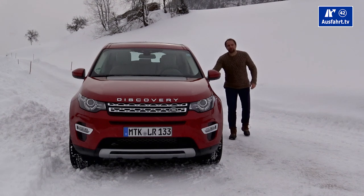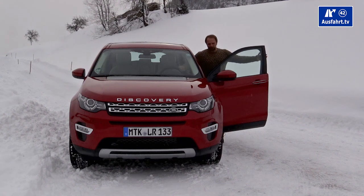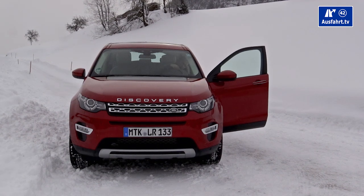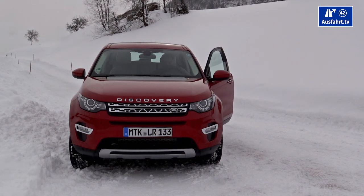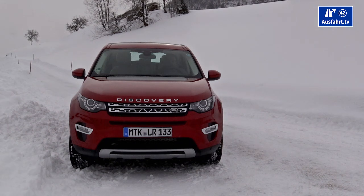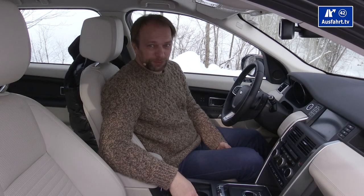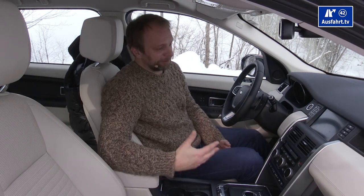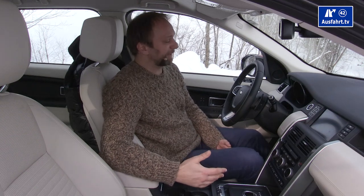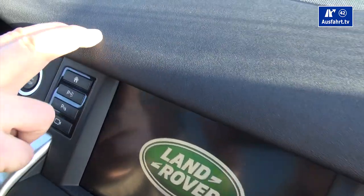The door opens pretty wide and it's easy to slip into the seat. The door is easy to close, though you feel its weight. My first impression inside was not being too impressed — Land Rover claims a premium appeal, but the soft-touch plastics up front initially didn't impress me.